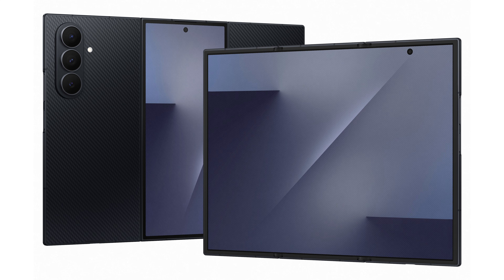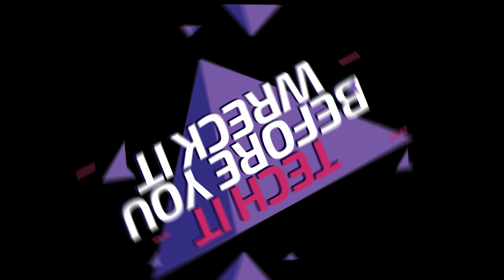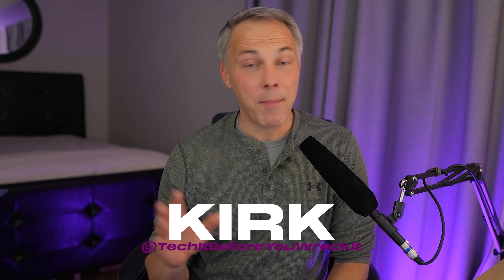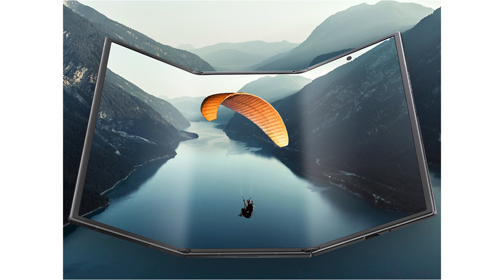Samsung just dropped a bombshell. After years of speculation, for the first time ever, they're revealing a triple-folding phone. Tech it before you wreck it — what's up, geeks? I'm Kirk, and I'm a little blown away. I knew we were gonna see a triple-fold phone from Samsung eventually, I just didn't think we'd see it in 2025, but boom, here it is — take a look.